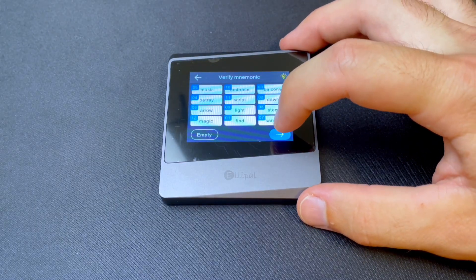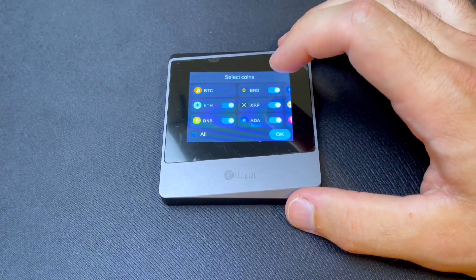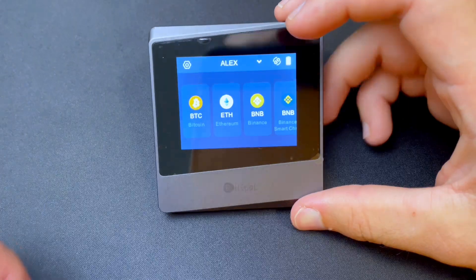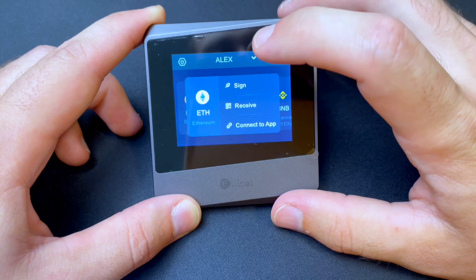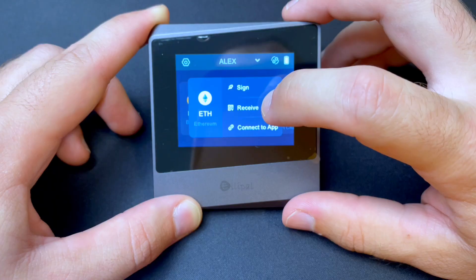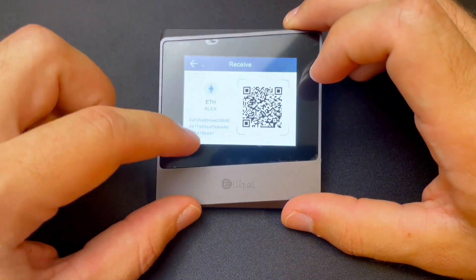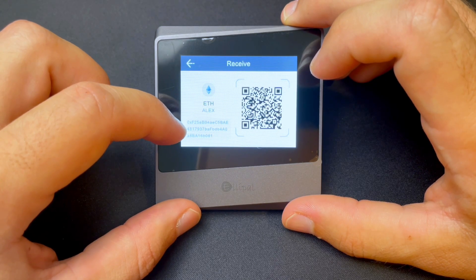Once you have verified you have entered it correctly, hit next. Then you can select your coins — these are the coins that you plan to store on your device. You can enable or disable any coins you might want to store and then hit OK. And there you have it — this wallet is all set up and ready to go. So if I wanted to receive ETH, for example, I would click ETH. And then I can either connect it to an app — which if this is my storage wallet, I'm not going to do — or if I wanted to send some crypto from my transaction wallet like my Metamask wallet, I'd hit receive and this is the public address I would paste into the recipient address of my transaction wallet.